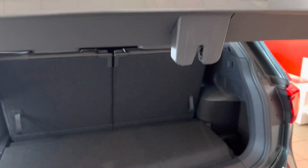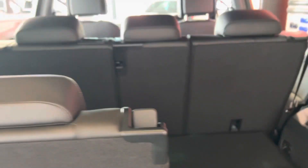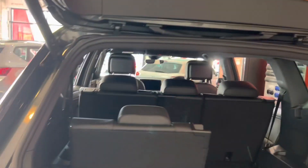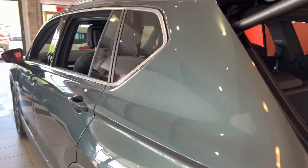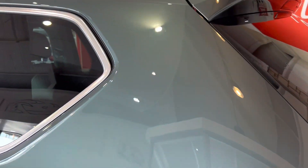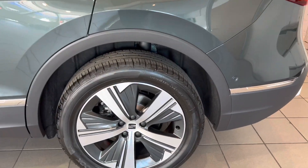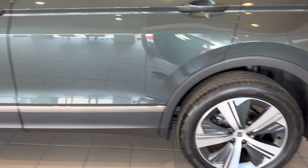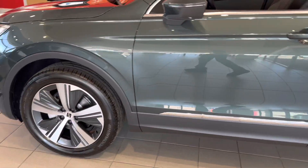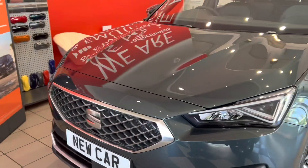It's got the electronic boot on this one, seven seats with the Tarraco, and to pop them down as well. It's finished in the dark camouflage metallic colour, and you've got the 19-inch machined diamond-cut alloy wheels. Full LED headlamps and tail lamps on this one.